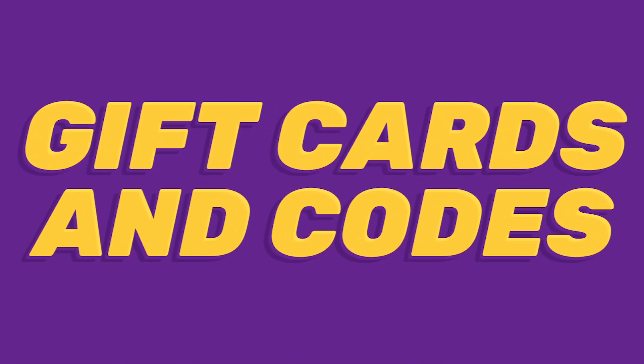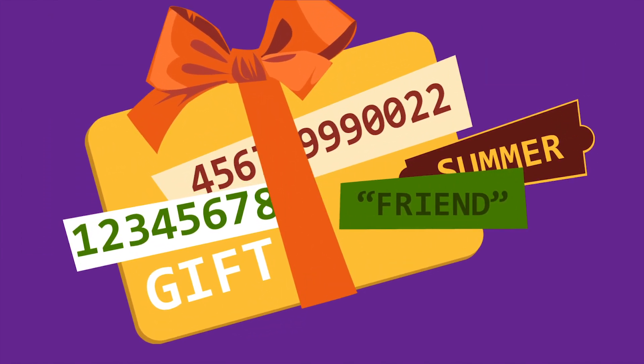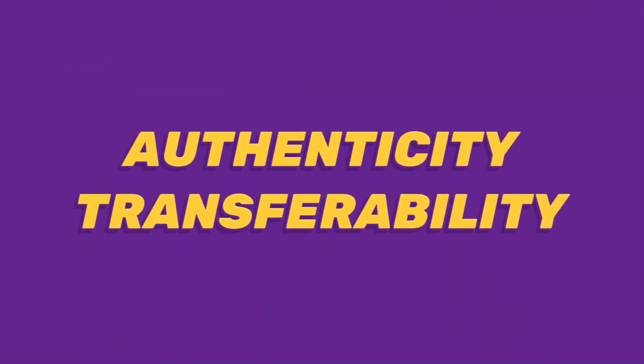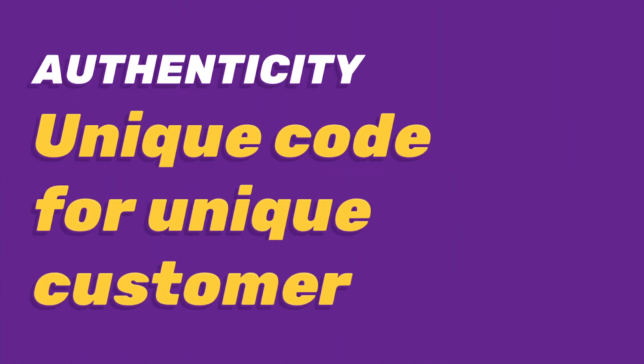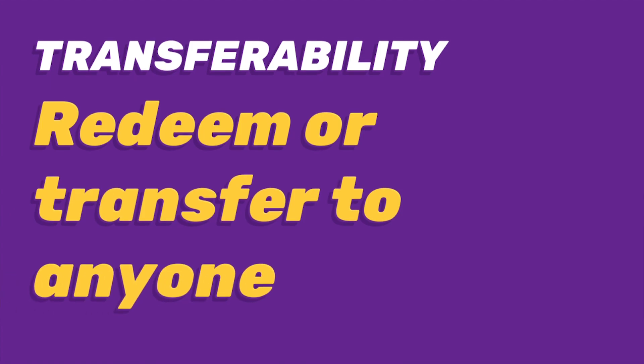Another process that becomes very easy with the help of Minter is getting gift cards and codes. Whether you want to make a gift to someone you care about, or just buy a new PlayStation Network game for yourself, a gift card is a perfect choice. When it comes to buying one, people consider authenticity and transferability. Here again, Minter is the key. Some distributors of gift cards send the same code multiple times and therefore deceive people. Storing all data on the distributed ledger, our project makes this problem vanish. Once you've bought the tokens, you can either instantly redeem them yourself or transfer them to someone else.